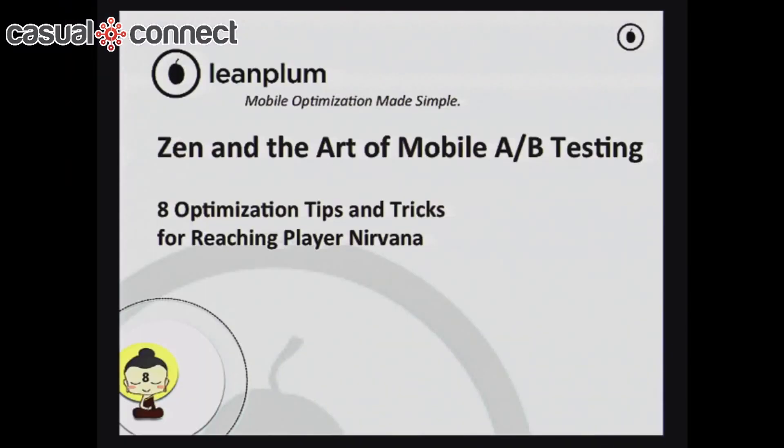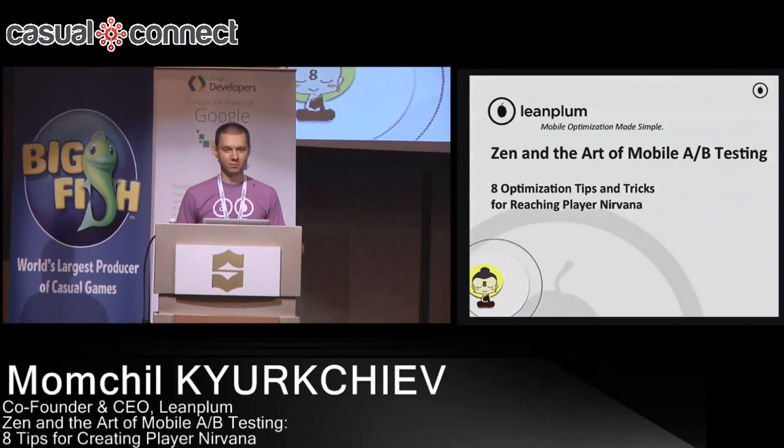And not only data, but also take actions from the data they've collected. We focus on A/B testing, we've got analytics, and we have a lot of other parts of the product, including messaging.